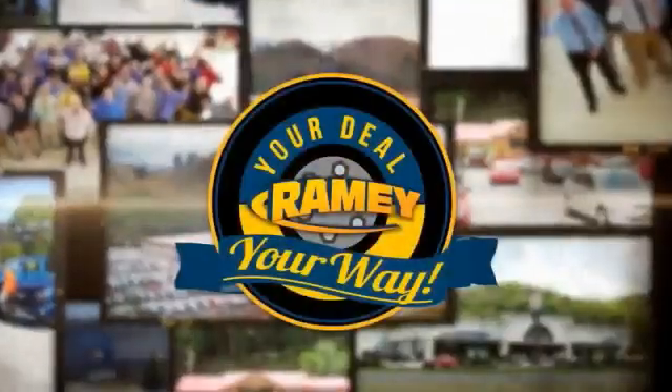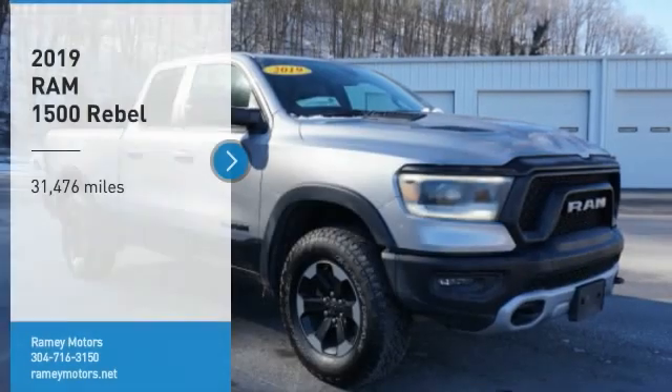When it's raining, it's your deal, your way. Looking for the right vehicle?